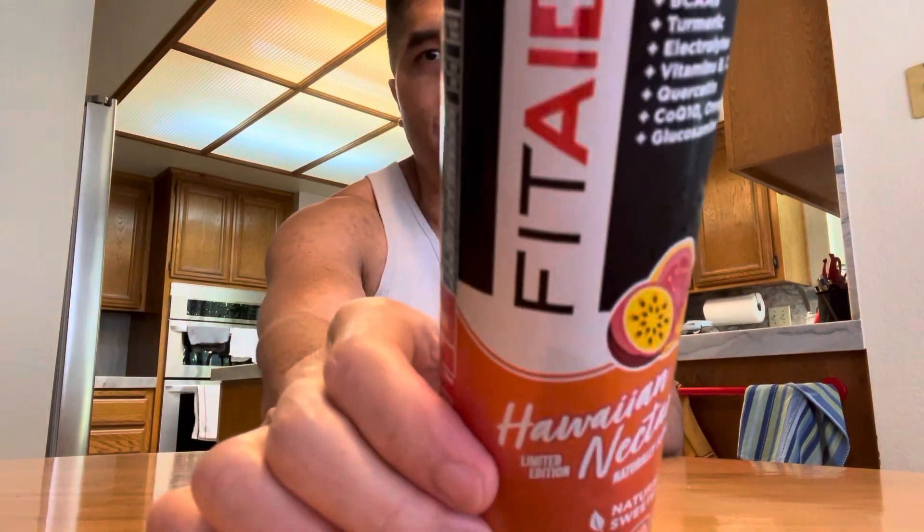Well, that has been a review of the Hawaiian Nectar Fit Aid Sports Recovery Drink by Fit Aid. Until next time.